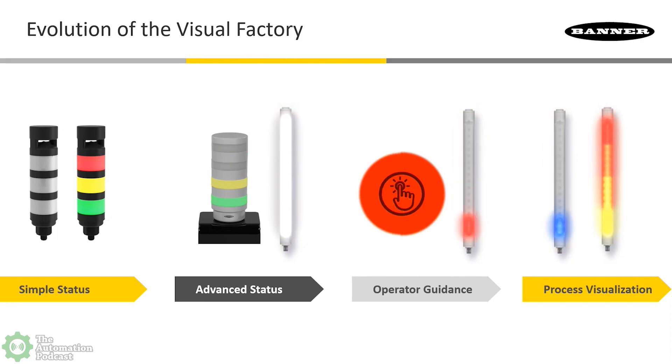We go from simple status into advanced status. Now we can take that stack light — green is still good, red is still bad — but if red is bad for a long enough time, what you're seeing on screen is multiple segments flashing red, calling for a little extra attention. This visual factory is about immediacy. Productivity gains often come from the operator in the immediate area seeing that problem as fast as possible. The operator closest to that red flashing light is going to be the first one to see and solve the problem.